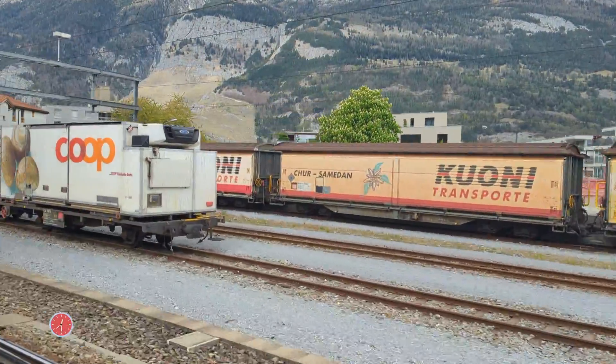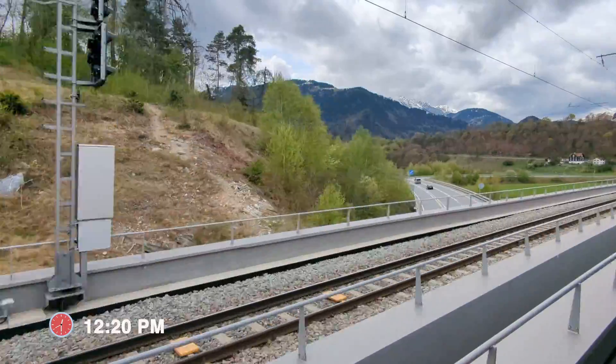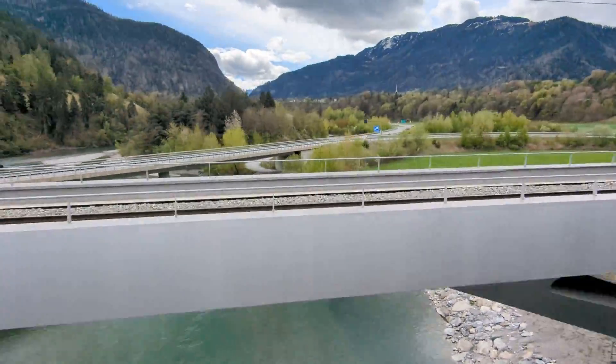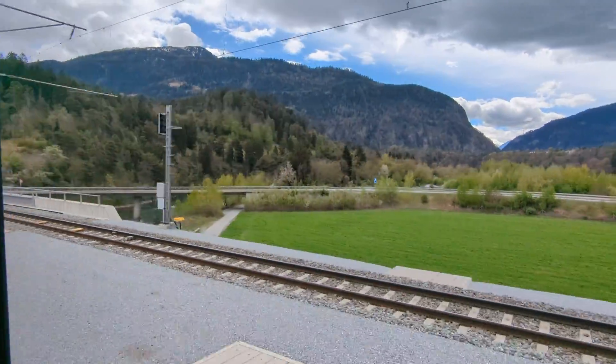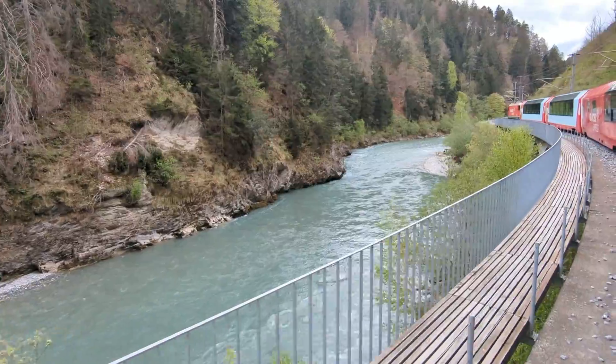With our new engine all attached up, it's time to hit the tracks. After leaving Chur, we backtrack for a little while before heading through the beautiful Rhine Gorge.